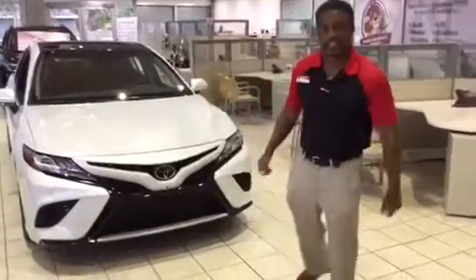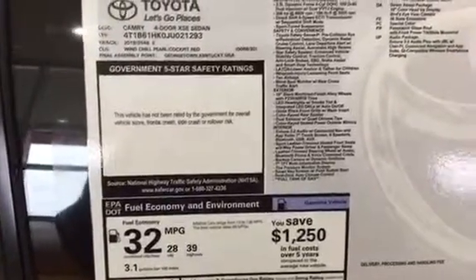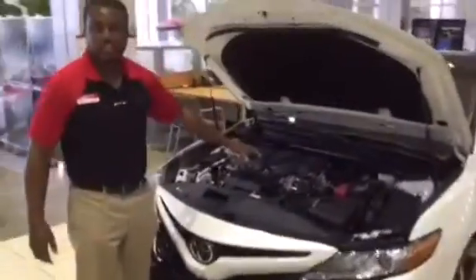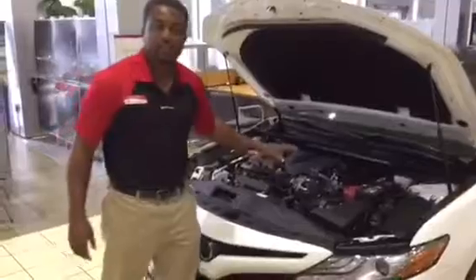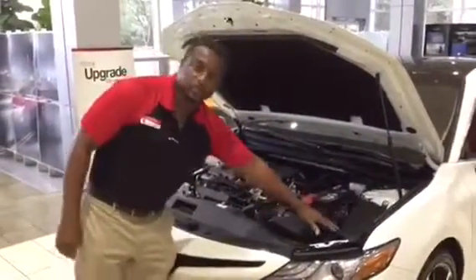Come on in, let's take a look at it. 39 on the highway and 28 in the city. This is the XSE sedan — it's a four-cylinder engine, 16-valve, boosting 203 horsepower. You have your high-capacity battery and your relay fuse box.